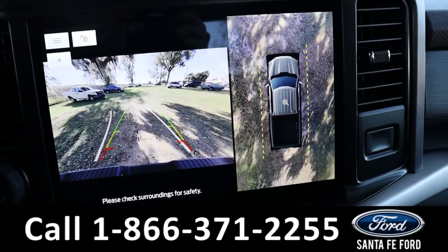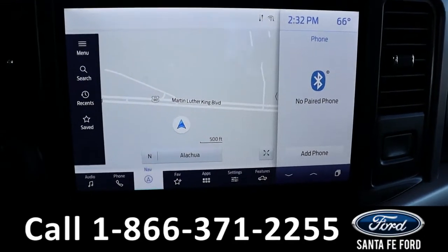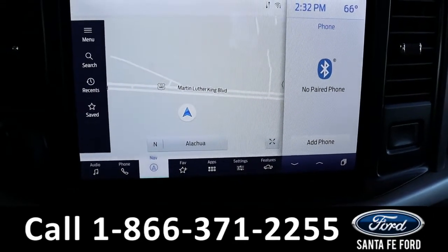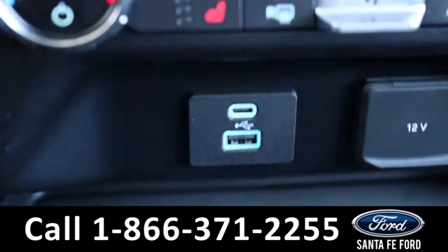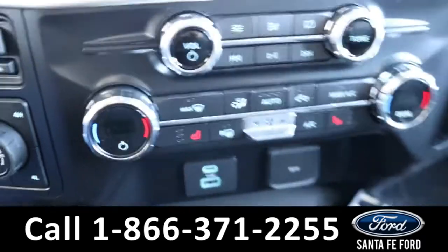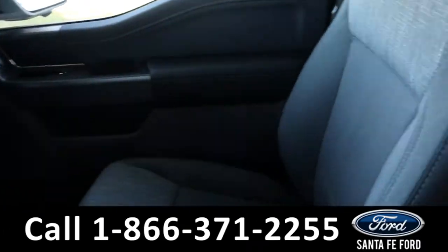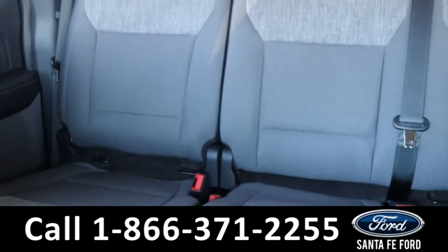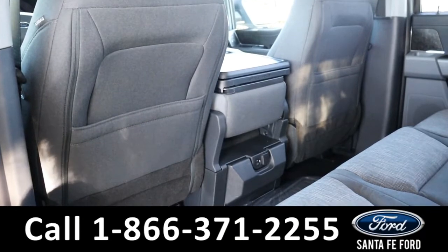The media center features an LCD touchscreen that displays the backup camera and 360-degree camera views and sensors. It also has navigation, AM/FM radio, and SiriusXM satellite radio, as well as USB and Apple ports for more media options.